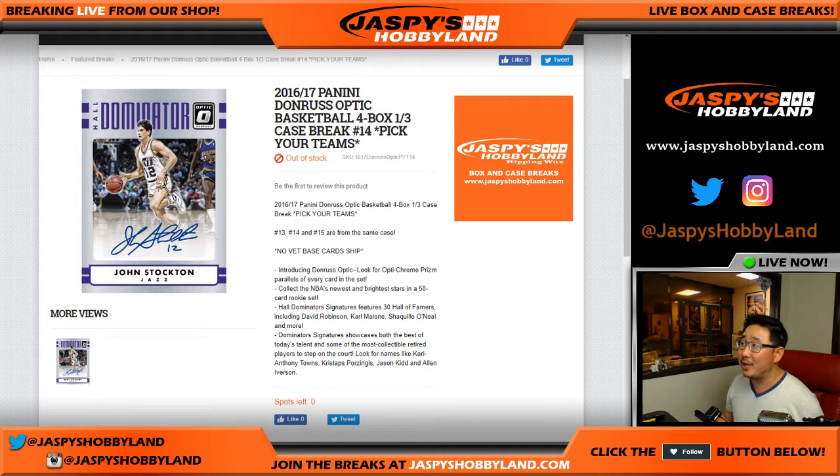I'm Joe from jaspieshobbyland.com coming at you with 2016-17 Panini Donruss Optic Basketball. It's a four-box, third-of-a-case break number 14, which is the second third of the case that we popped open ages ago.